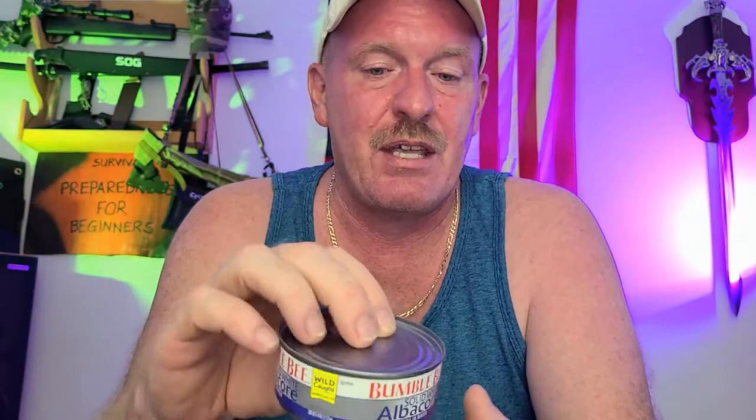Number 6 is tuna fish. You can buy whichever kind you want. Some say to buy it in oil because it lasts longer, but I buy all mine in water because I don't want the oil mixed in with my meal. There are studies that say oil-packed may last longer — I guess it's to each his own. But for me, I'm sticking with water-packed tuna.